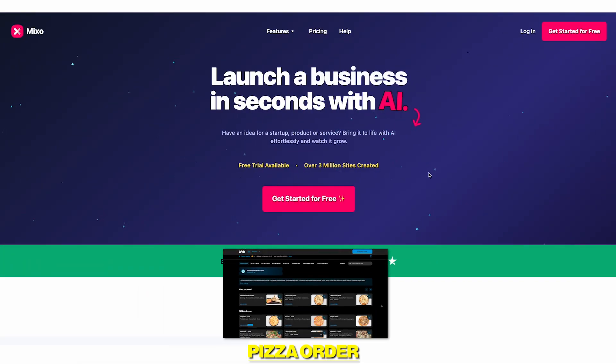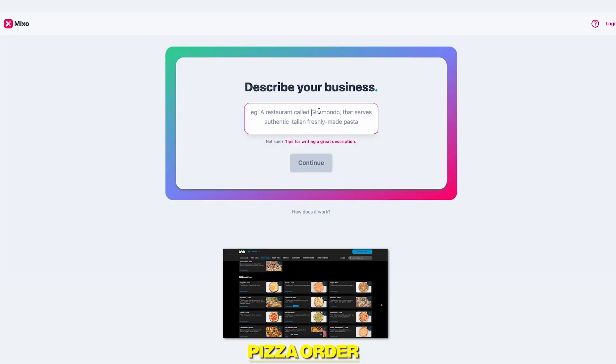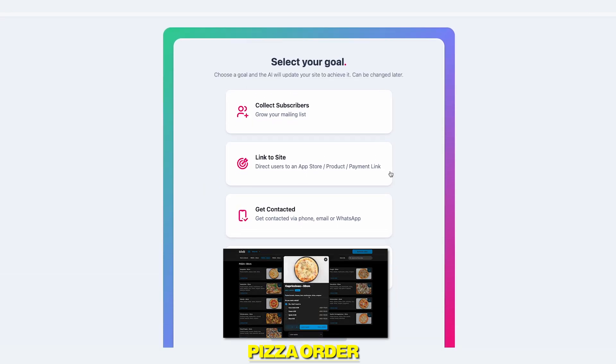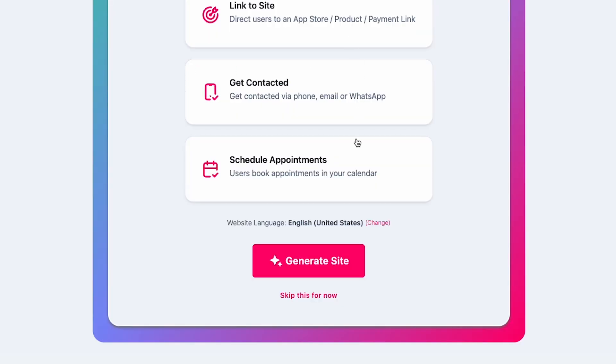First, head over to Mixo's website using the link in the description and click Get Started for Free. You'll see a box where you describe your business. Type that in, click on Continue, then choose your goal. I'll select Get Contacted, Phone, and fill out a number. Then click on Generate Site.